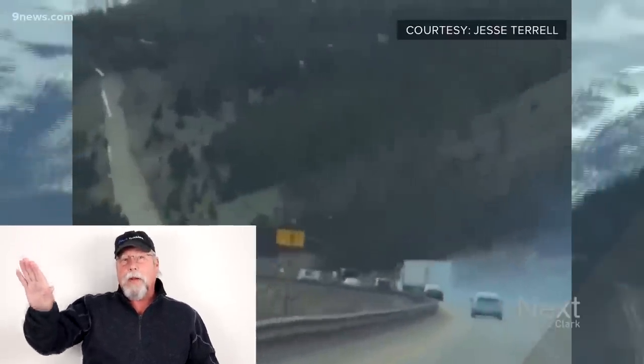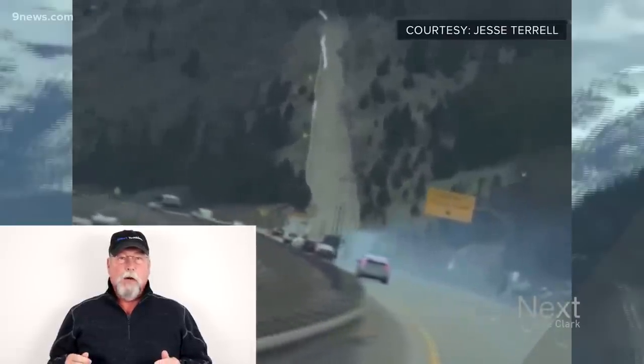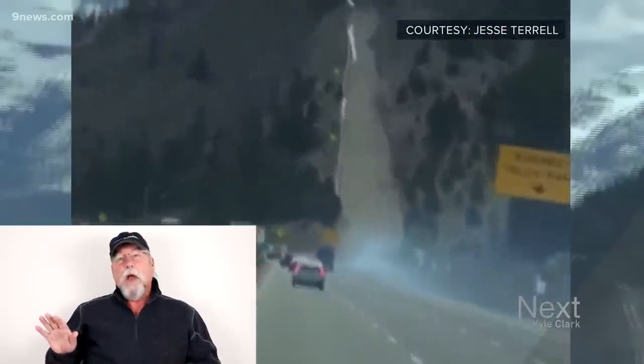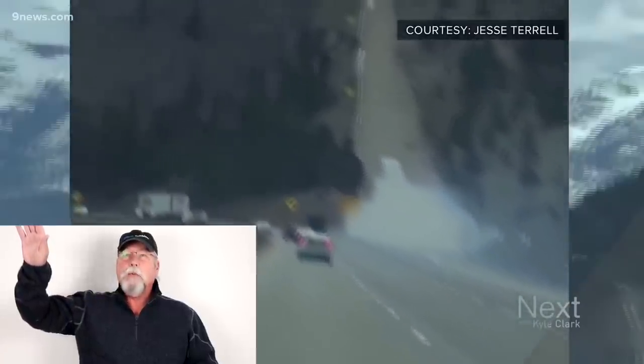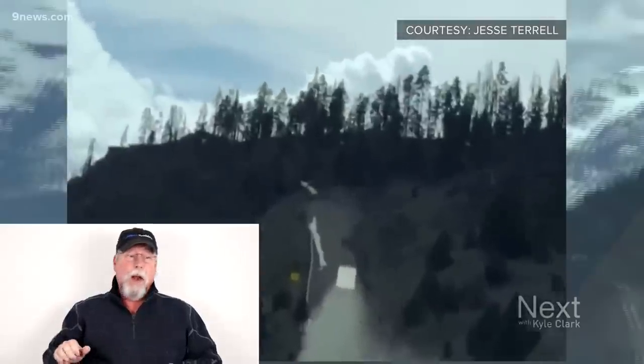Each type of runaway lane has its own issues. With the first type — shooting straight up the hill — the problem is that since the truck's brakes are already burned out, it will eventually roll back down and jackknife. The driver has to time his jump for when the truck just stops before it rolls backwards again, because riding it back down usually results in a jackknife on its side and the driver getting injured.